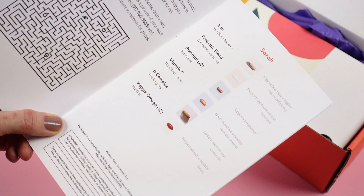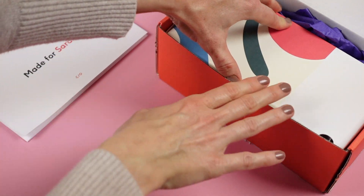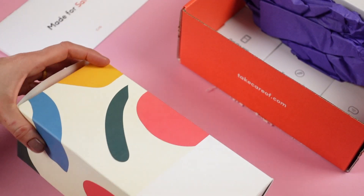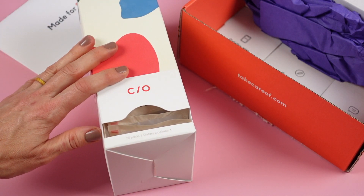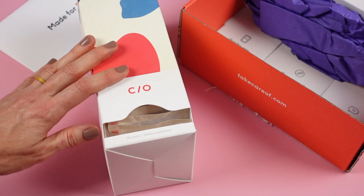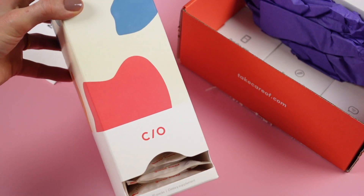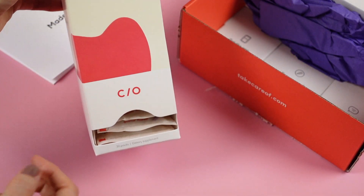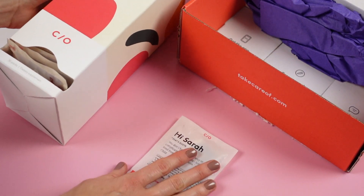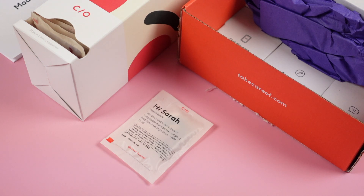I take two veggie omegas and two prenatals each day. I originally found Care of because I was googling prenatals that I could order online to make my life easier — that was when we were first trying to get pregnant with baby Steven. It had great reviews and I loved the convenience. Taking my prenatals was very important, along with other vitamins like iron and B12 because I'm vegan. Having this delivered monthly in a cute little box that I can sit on my desk, with vitamins packaged in individual packs I can throw in my purse or car and always have with me — that added so much value.